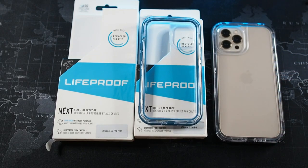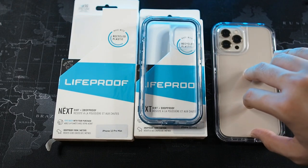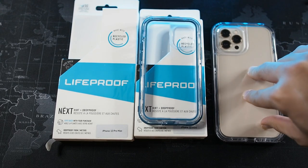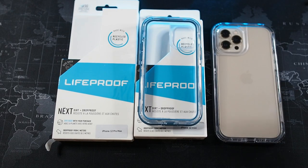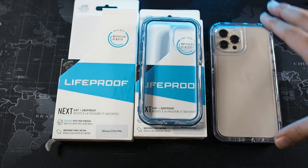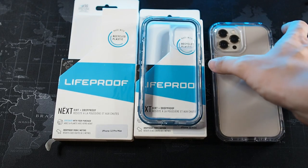This concludes my unboxing and look at the LifeProof Next for the iPhone 12 series. This is a case I can recommend if you want something with more protection from the elements — it's definitely the case to go for. Yes, it's more expensive; it's one of the most expensive cases from OtterBox or LifeProof, but it provides almost the level of the LifeProof Fre in terms of dust and dirt protection. It's not waterproof, but it doesn't muffle sound like waterproof cases do — overall a very good package, even if it's a bit bulky in terms of width.